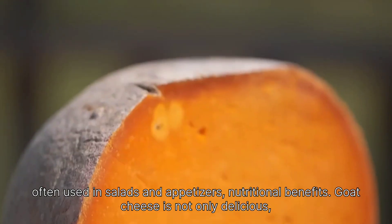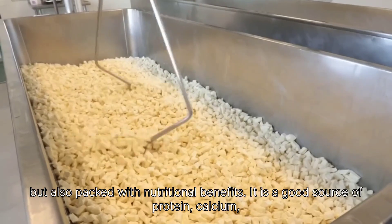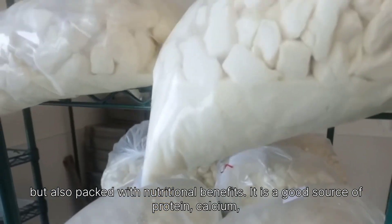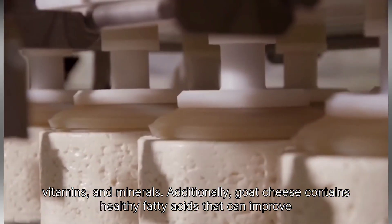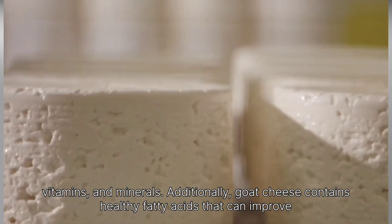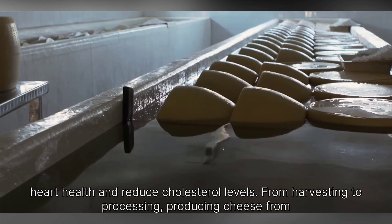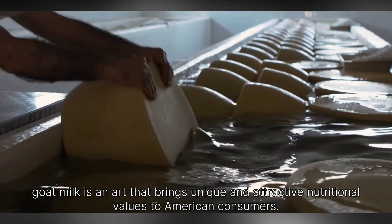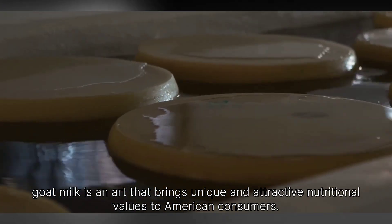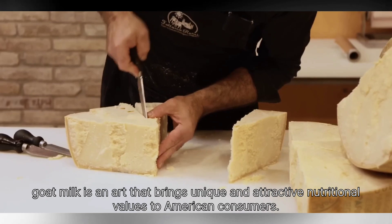Goat cheese is not only delicious, but also packed with nutritional benefits. It is a good source of protein, calcium, vitamins, and minerals. Additionally, goat cheese contains healthy fatty acids that can improve heart health and reduce cholesterol levels. From harvesting to processing, producing cheese from goat milk is an art that brings unique and attractive nutritional values to American consumers.